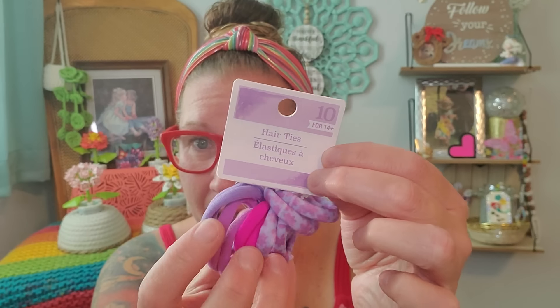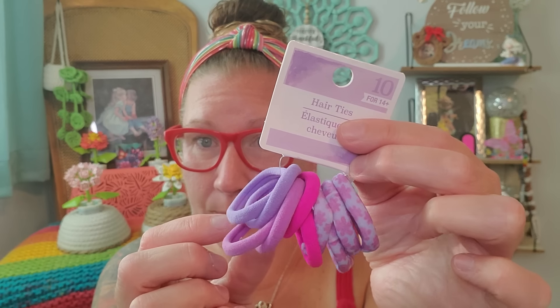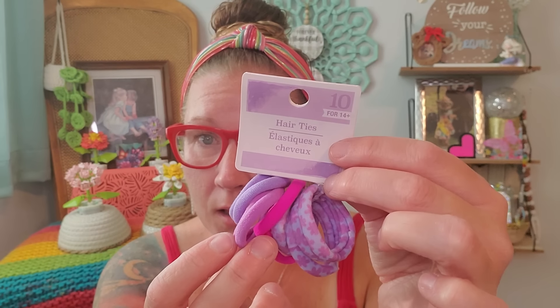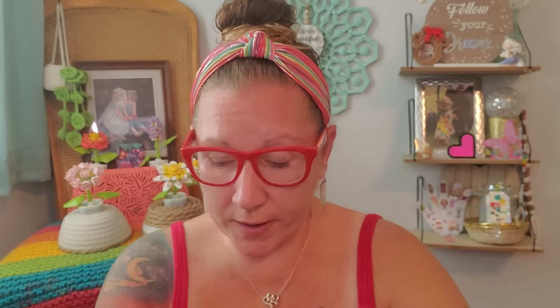These are hair ties — 10 hair ties that are very nice quality and nice and stretchy. Loop that hair and keep it out of your face, put a nice braid in your hair and a colorful little elastic right down at the bottom. They're a nice soft silky material, so they should slide out of your hair easily. Hopefully not too much breakage — just be careful of that.